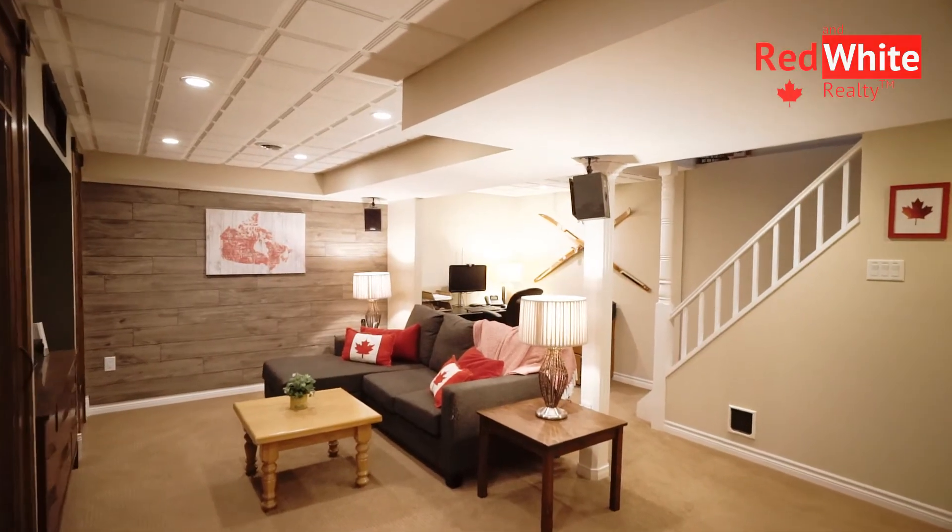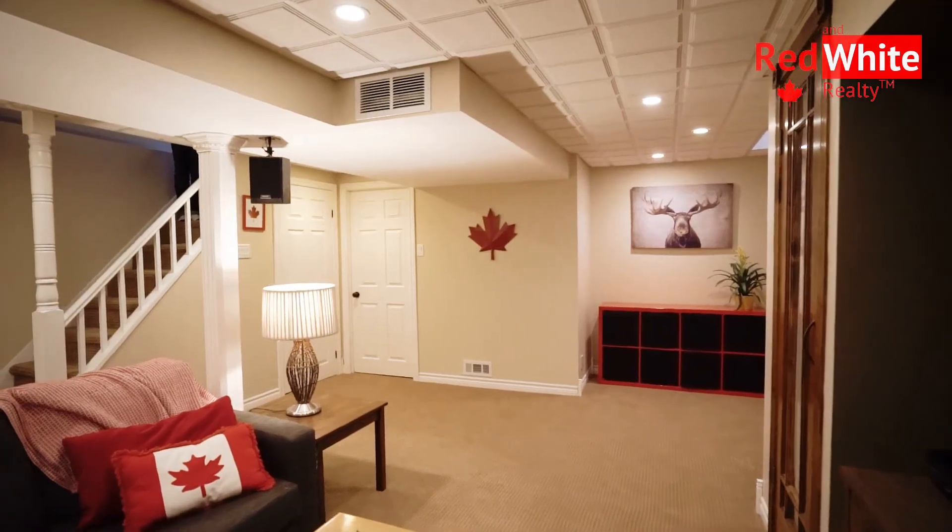There have been so many updates throughout this lovely home. I'm Mary Monet from Red and White Realty and you need to call me to book your private showing today.